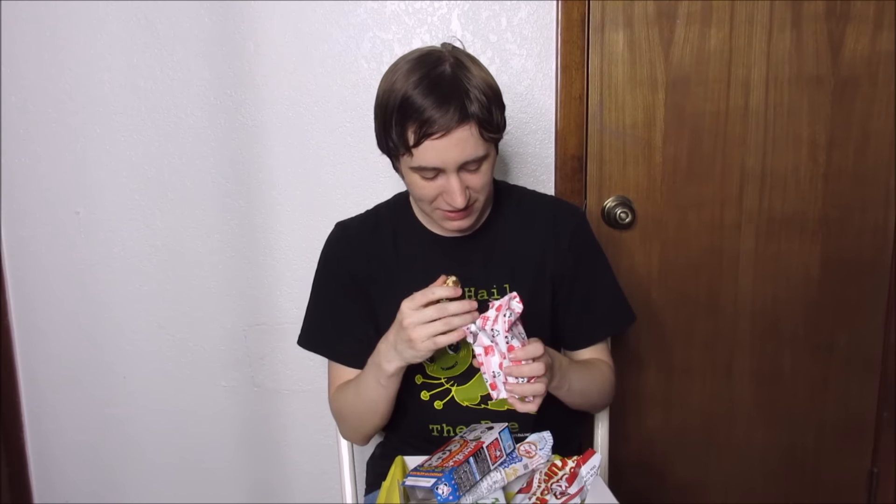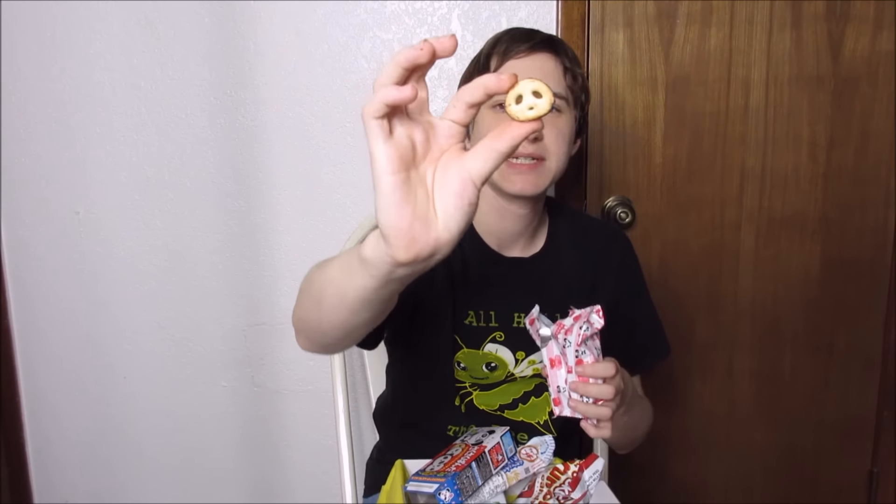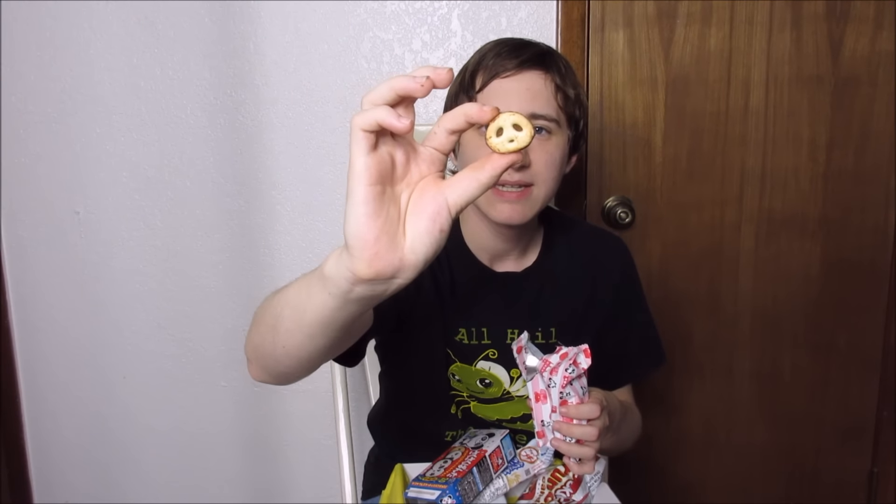It looks like during shipping — which was not their fault at all — some of them melted together from the heat. But here's one that's not so melty. They look like little panda heads, just a little cookie with some chocolate. Those are good — those are really good!